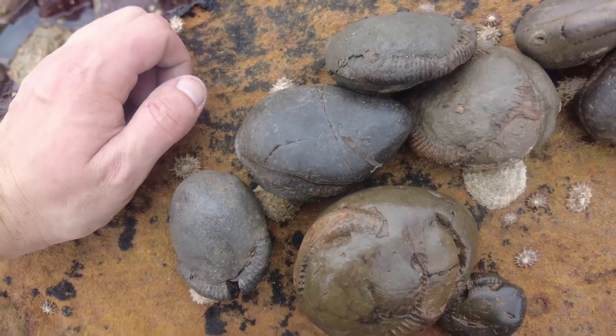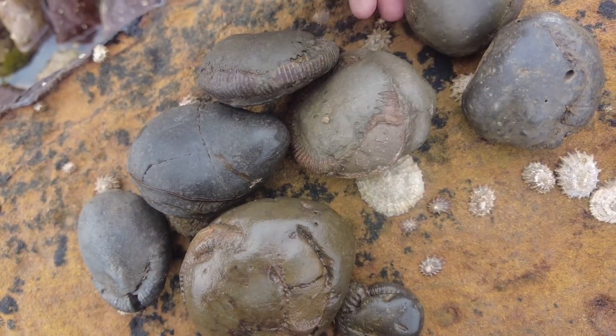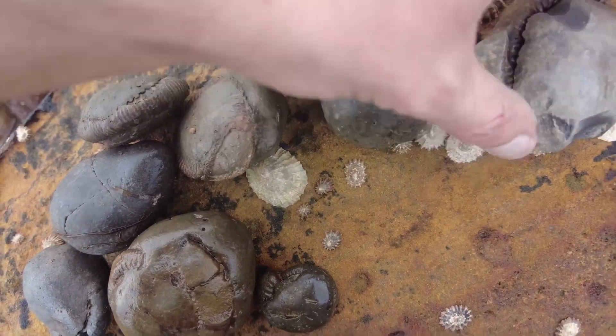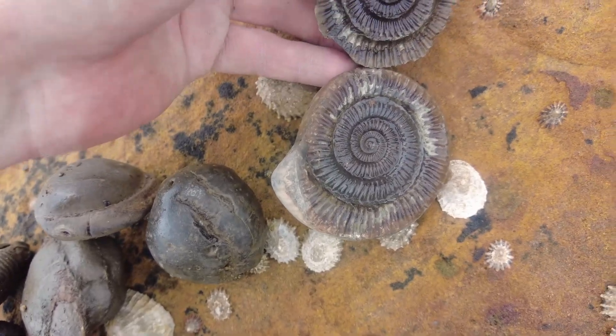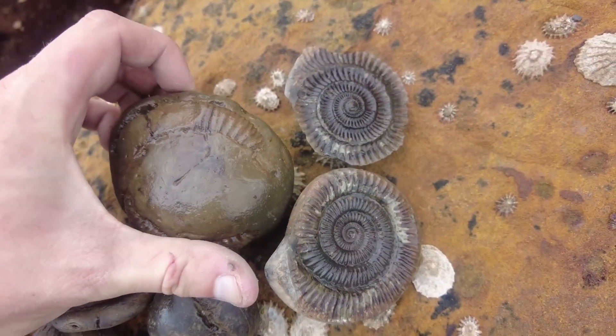So here's a few more C1 nodules, and there's the one which I just cracked open. Thanks for watching everybody and I will see you all on the next one.